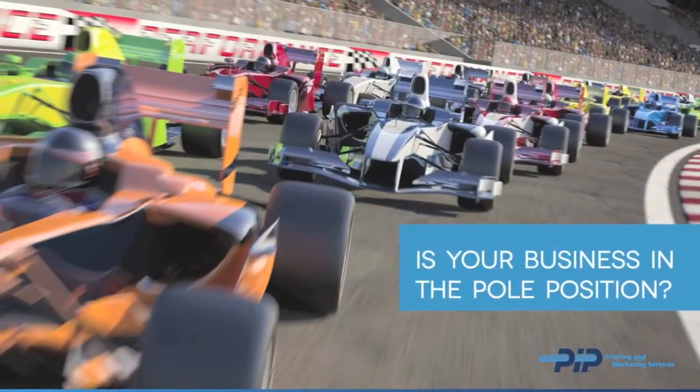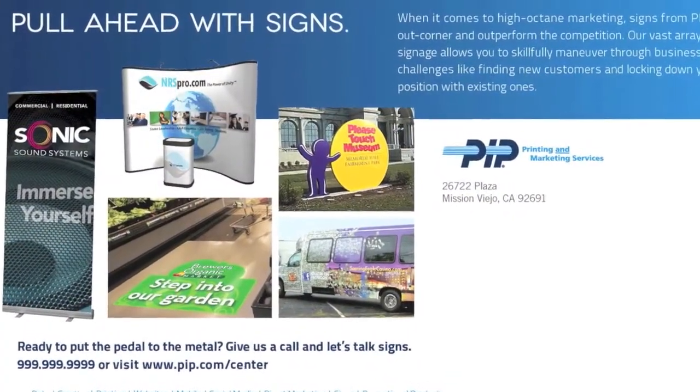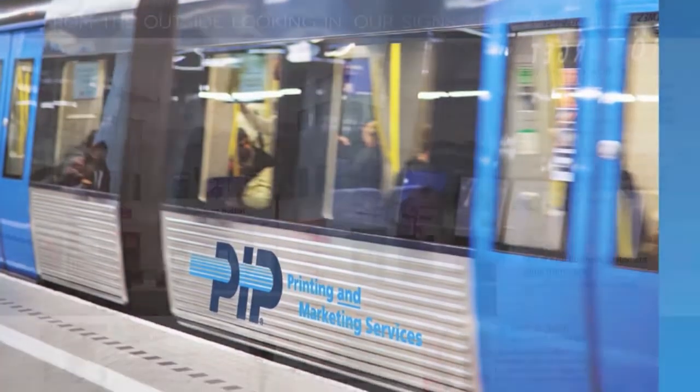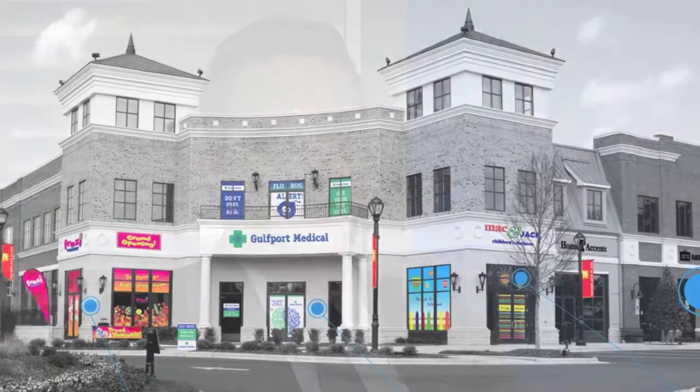We also do the corporate direct mail, both what they send out with the national mail program, and we've also done our own local direct mail. We use the corporate signage booklet, which I think is one of the best marketing pieces corporate has done. So I hand that out to all my customers and we try to include information with most deliveries to keep reminding people that we're doing signage now.